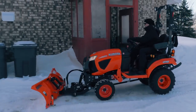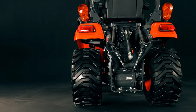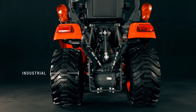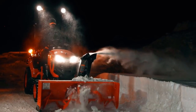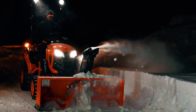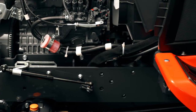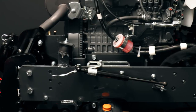The new BX comes with a choice of two different kinds of tires: industrial tires for better traction, and turf tires that are gentle on grass. The halogen headlights also come standard. The BX series models have a specially reinforced frame that's built to last, providing the durability, stability, and strength you need for heavy-duty work.